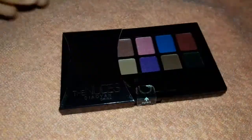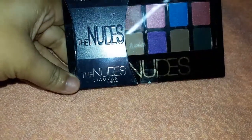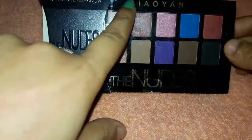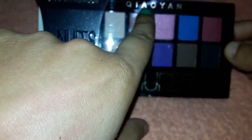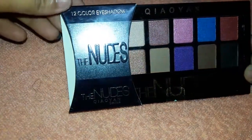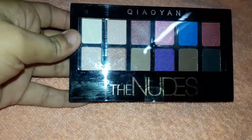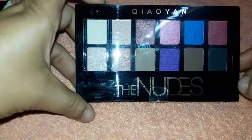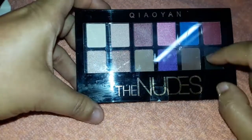Hey guys, welcome back to my channel. Today's video is all about this palette called the Kionion China — I hope I pronounced that right. This is a 12-shade eyeshadow palette. I showed it in my affordable haul video, which I'll link in the description box so you can check it out — I got some amazing products in that haul.